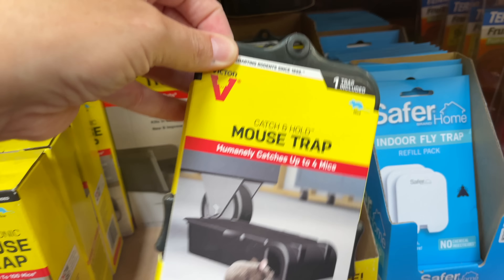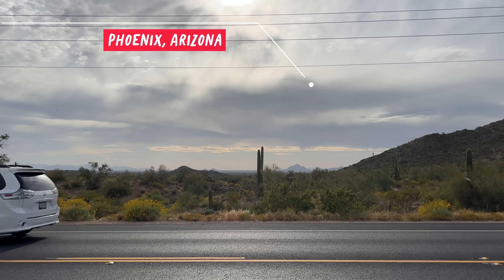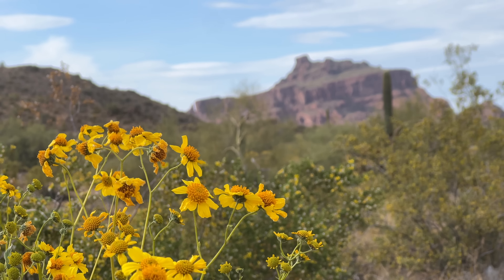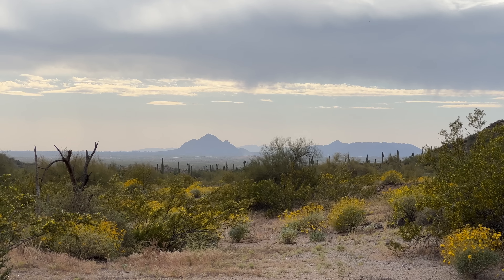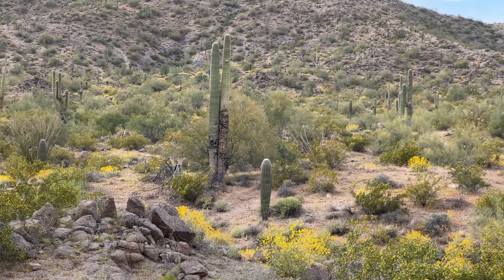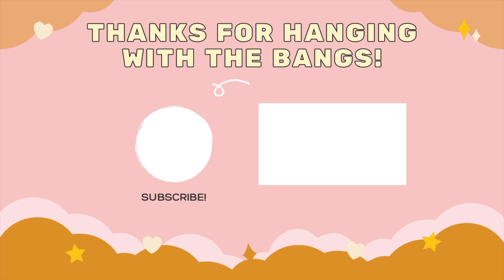We got the mousetraps set up in the car and headed for the hottest place we knew of - Phoenix, Arizona. The good news? We never found the mice in the traps. That Arizona heat got them out. So my hope is they're living a happy life in the desert. Bye mice! Peace!